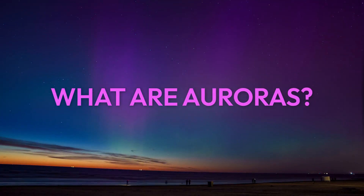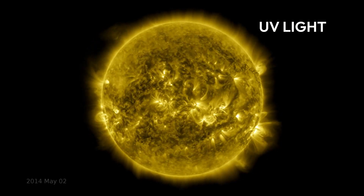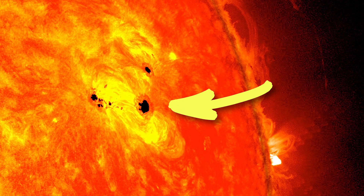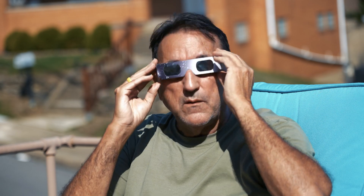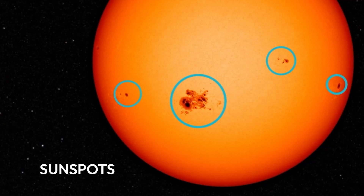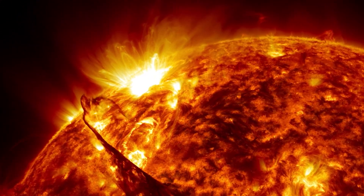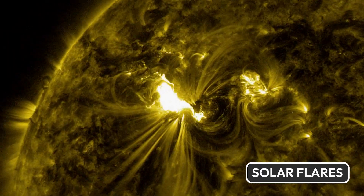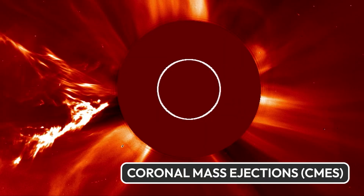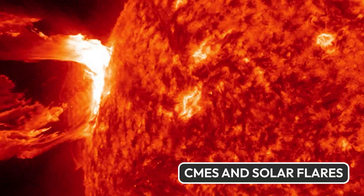What are auroras? Auroras are caused by bursts of activity on the sun's surface, where dense magnetic fields tangle together in areas called sunspots. Still have those special glasses lying around from the eclipse? Take another look and you might see those dark patches on the solar surface. They are the source of two kinds of eruptions: solar flares, which are intense bursts of radiation or light, and coronal mass ejections, which are explosive blasts of plasma and magnetic fields.